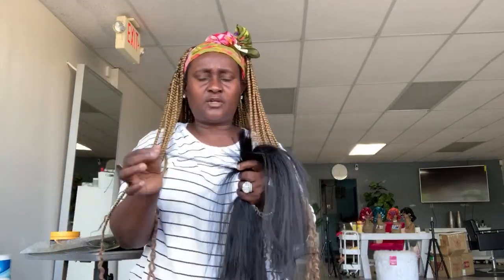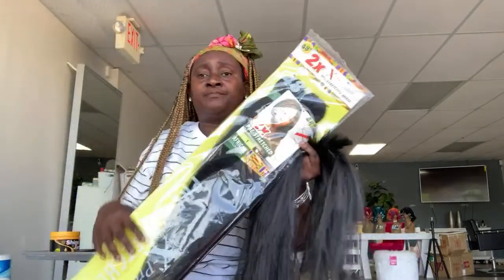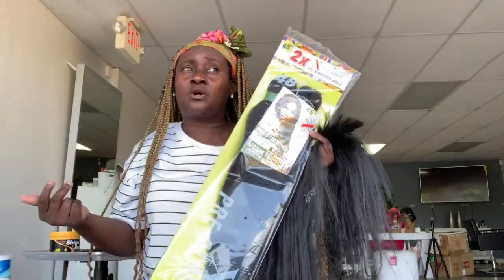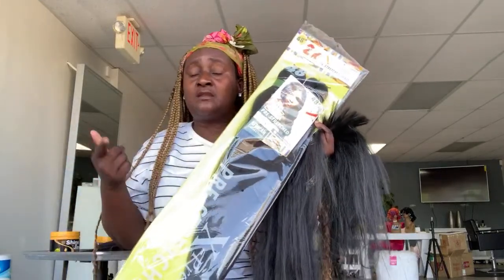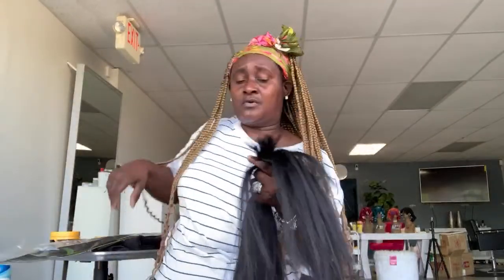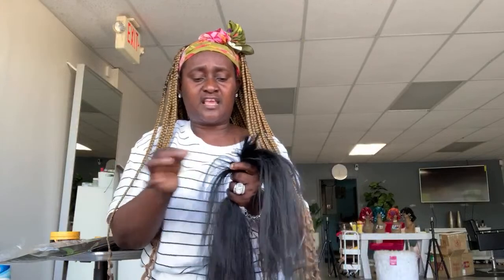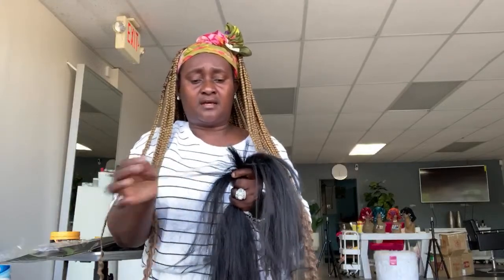When I'm doing Knotless braids that are knee length or waist length, I use the regular Expression hair — the old-fashioned kind — and I just cut it in two. That way I feed in one, two, or three times and I'm done. But if I use this pre-stretch hair for a very long braid, I'd have to feed in four or five times, which takes so long. I'd rather prep the hair and save time since it's already a long service.